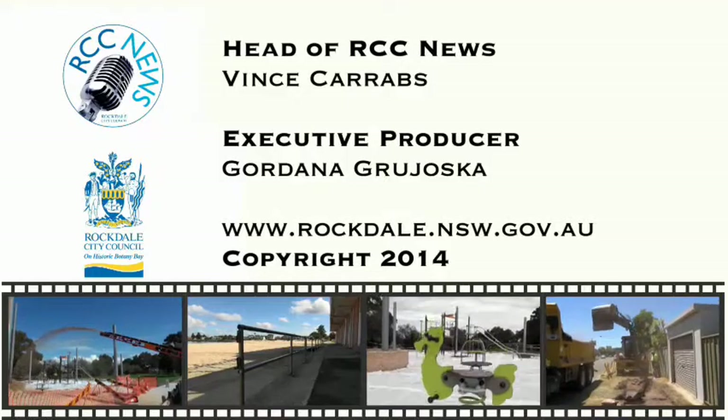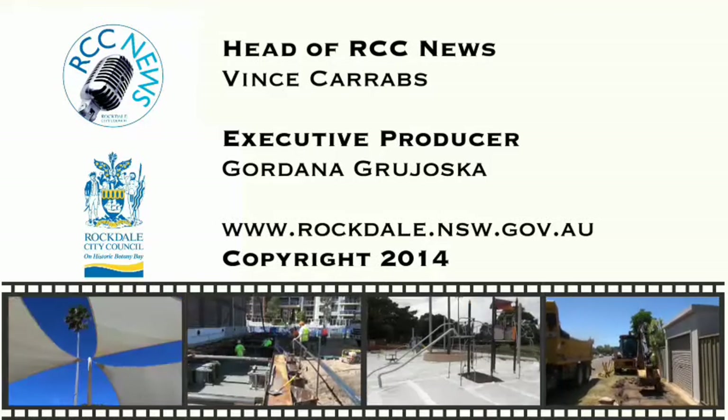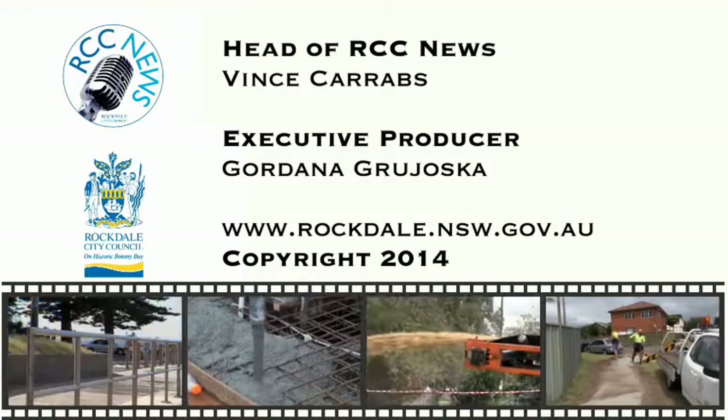This has been an RCC News production and is copyright. RCC News is produced by the City Media and Events Unit. Gordana Grauska speaking.